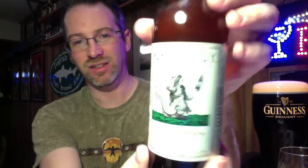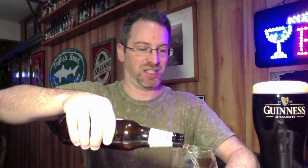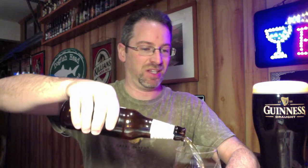This is their Grey Lady Ale, which I have high hopes will break the losing streak. This is a Belgian-style wheat beer which has utilized Belgian yeast and has included some fresh fruit in the brewing process.